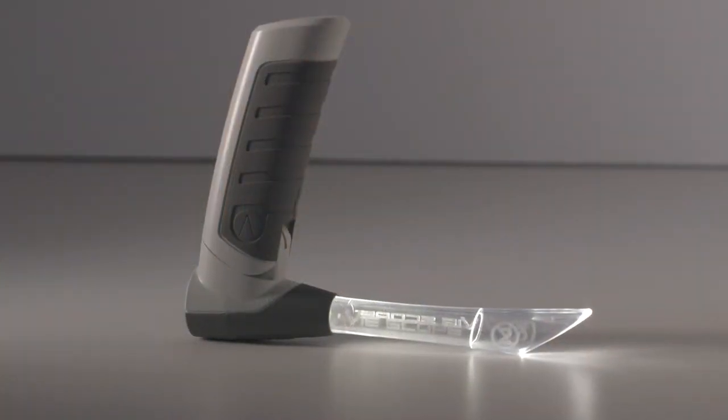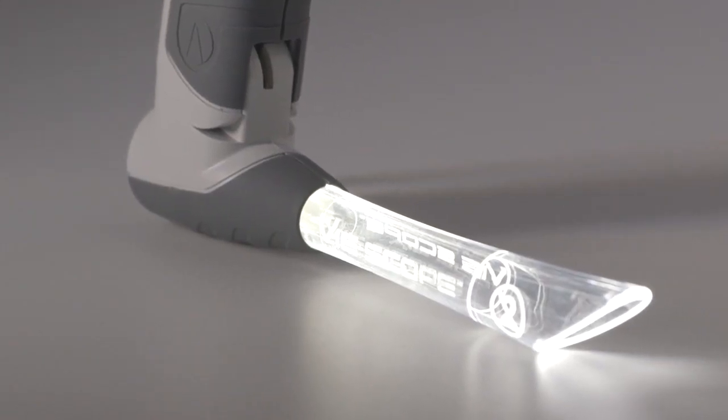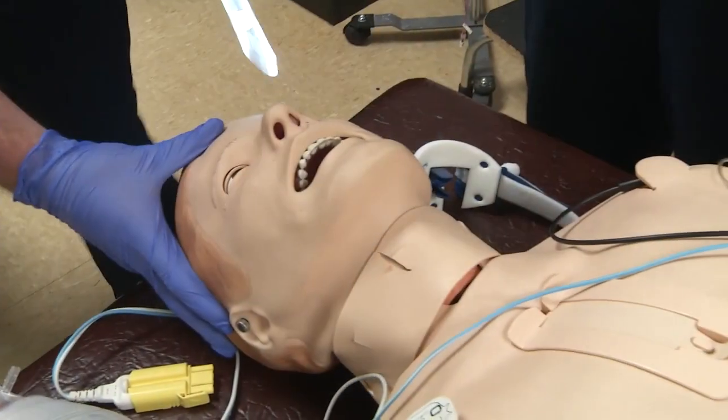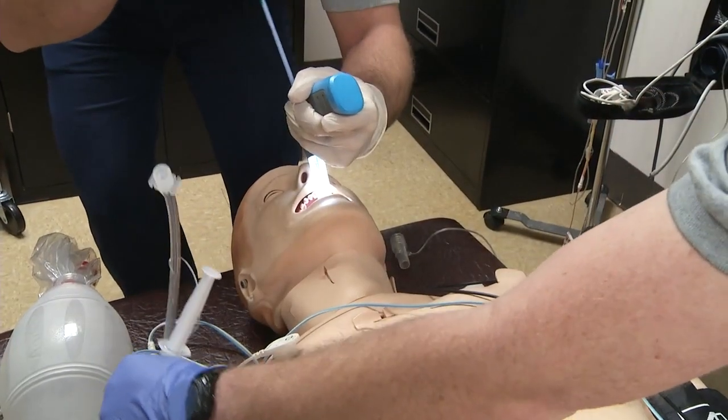The V-Scope features a fluted clear plastic tube. It utilizes a ring of LED lighting at the top to illuminate the throat, even when blood or secretions are present. The design also allows for easy placement and is one-size-fits-all for adolescents and adults.